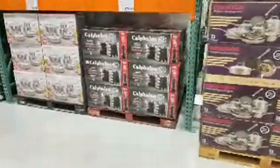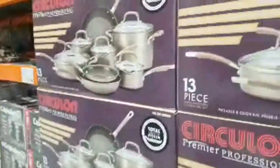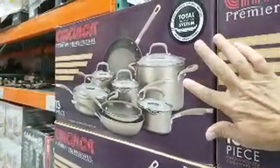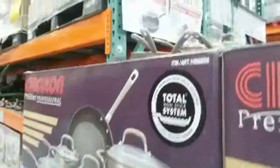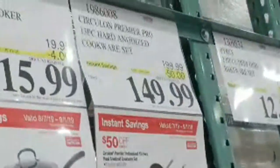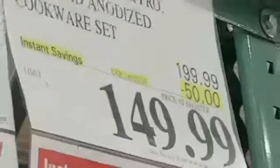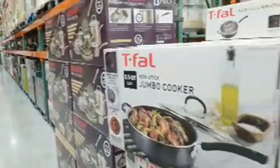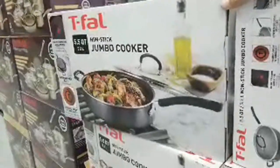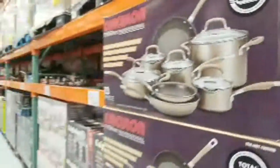The Circulon set is still on sale — it's a 13-piece set at $149.99, $50 off, and that expires on the first. So a lot of the sale prices I'm showing you now are good for only a few more days. And here's a T-fal nonstick jumbo cooker — it's four dollars off right now at $15.99, marked down from $19.99.